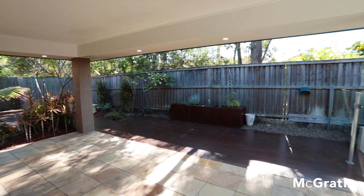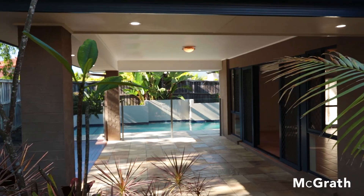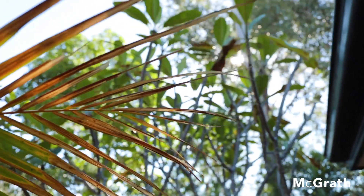Stepping outside, we can begin to appreciate what makes this home simply outstanding — an impressive outdoor room with amazing established gardens all around.